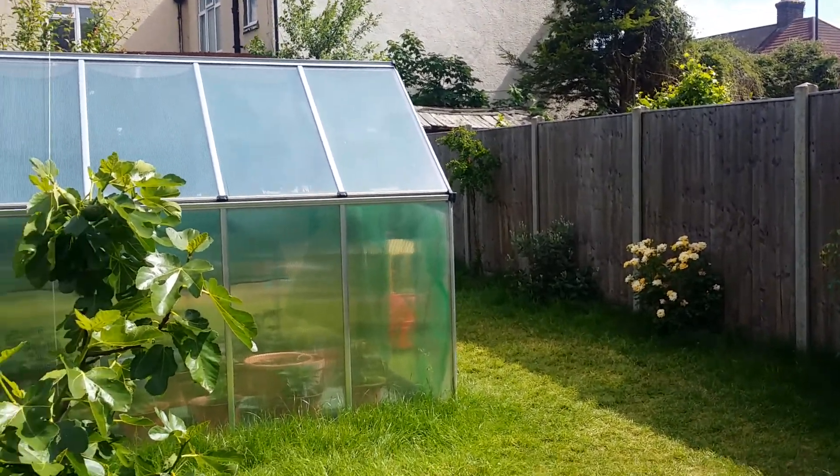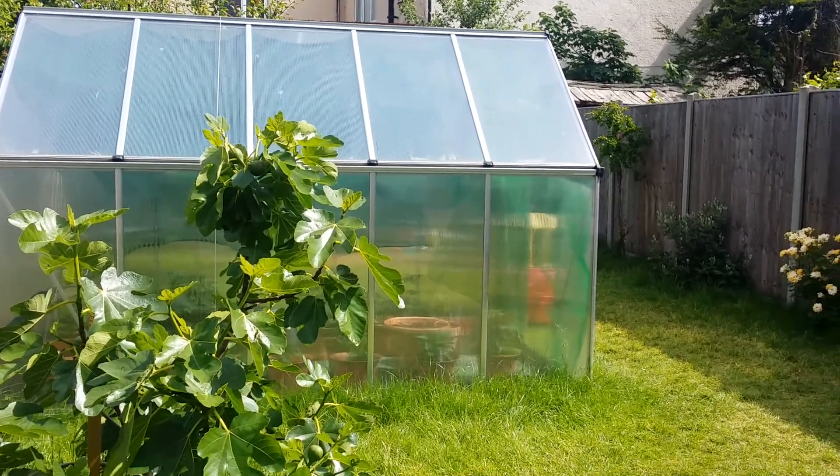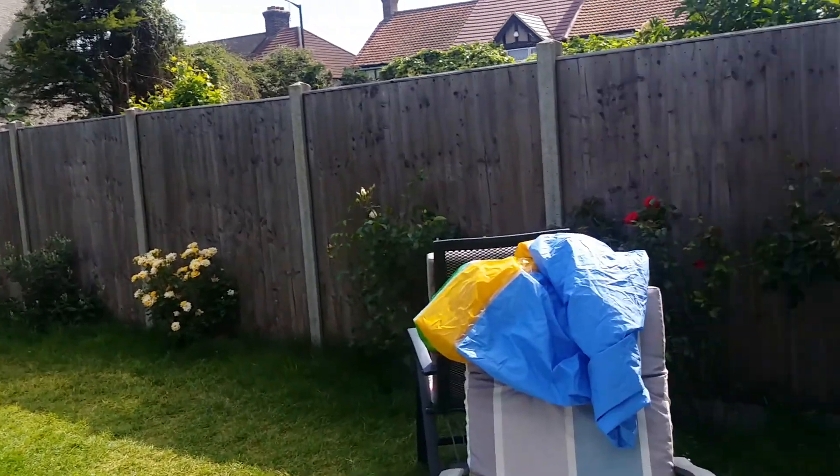Joe here, just a quick review of my fruit trees. It's June the 10th and a lovely summer day.